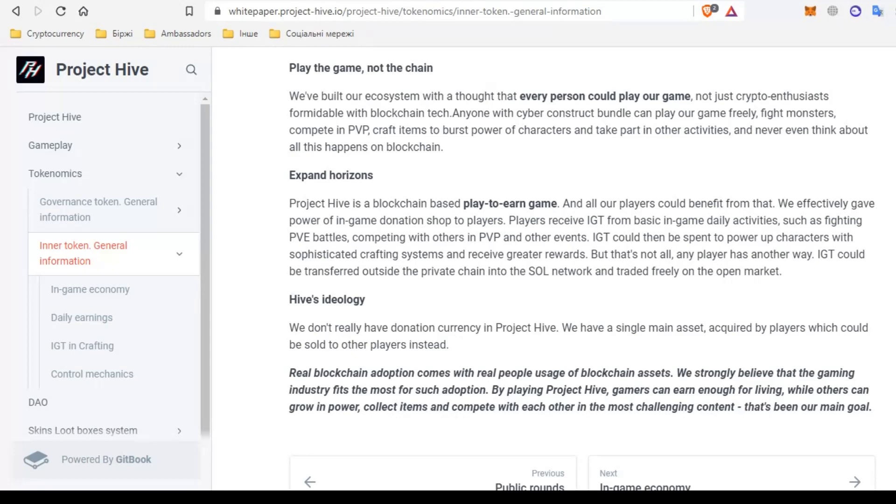So friends, we have analyzed the tokenomics of the project together. We learned that there are two tokens: HGT and IGT, and we discussed them in detail. Until the next meeting — if you have any questions about this video, write in the comments. Bye!